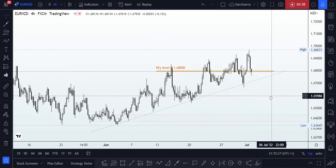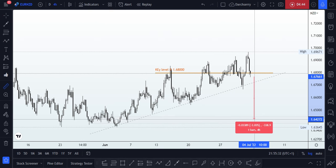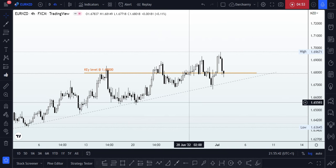Looking at the bearish scenario, we have a minimum of around 300 pips to catch if price is going to the downside.